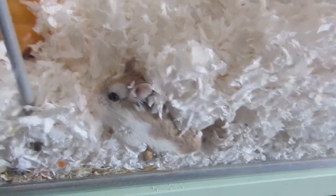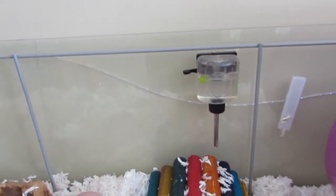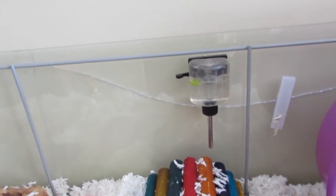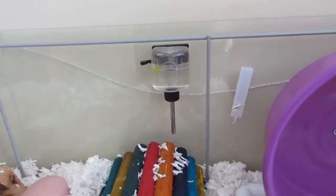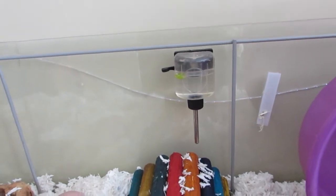Moving over to the water bottle — this is a $10 water bottle. It's small, however it does hang in a tank, so if you're doing a tank or a bin, this is a really easy one. It's $9.99. There are decent ones for around $6 to $7, but generally budget around $10. You want a bottle that's not going to leak.